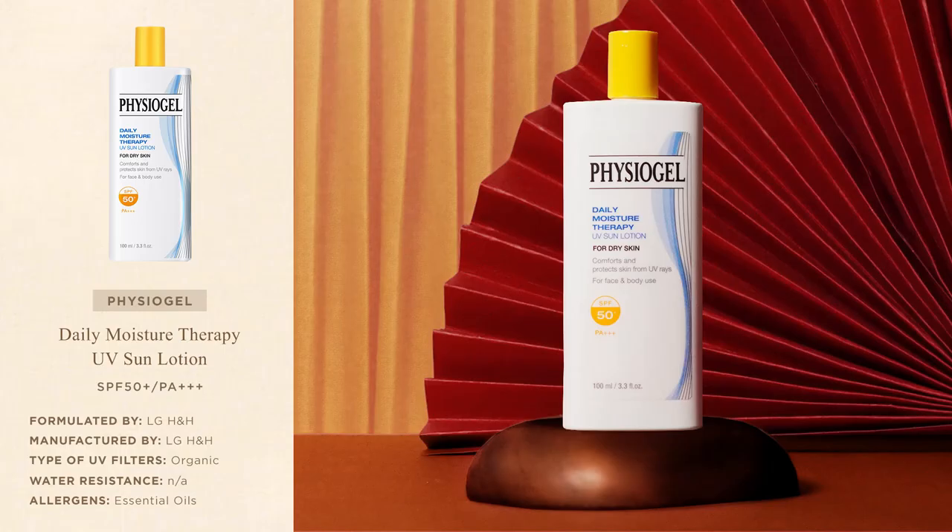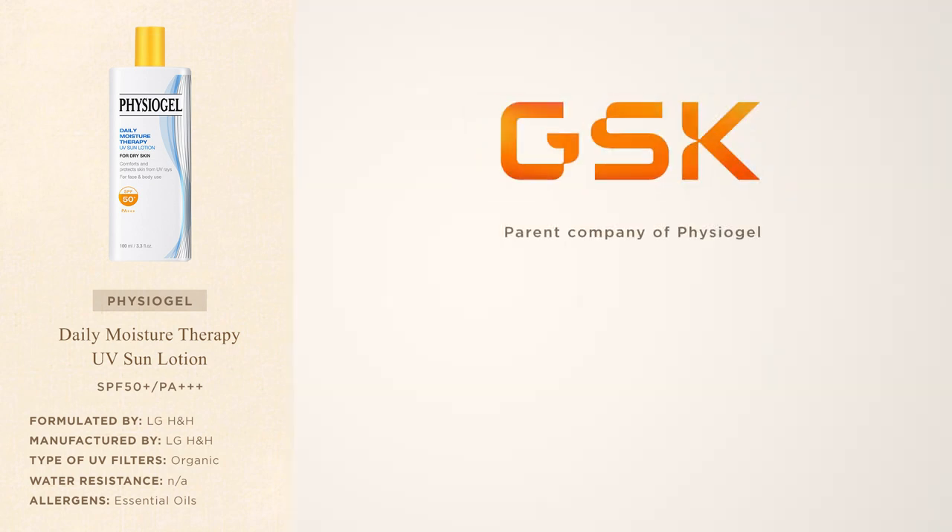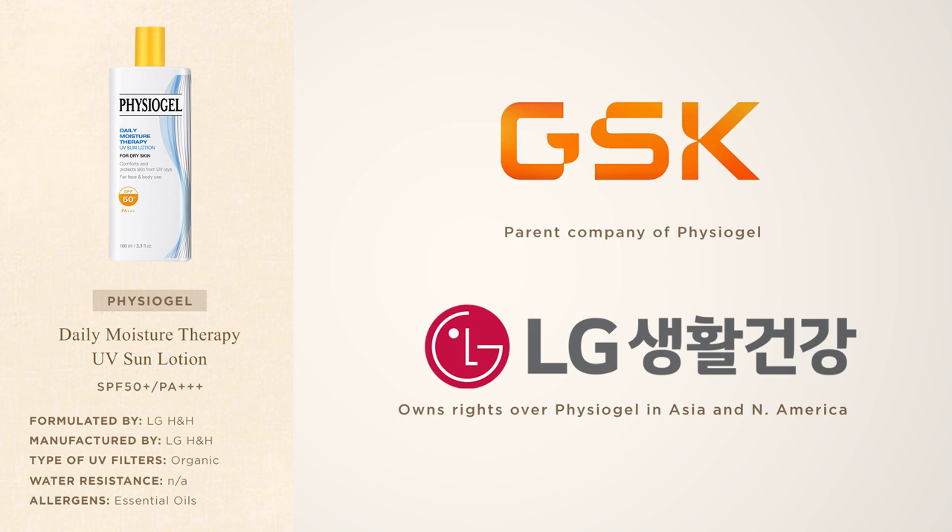The first sunscreen that really impressed me this year is the Daily Moisture Therapy UV Sun Lotion by Physiogel. Physiogel is originally a German skincare company now owned by British pharmaceutical company GSK. In 2020, the Korean beauty conglomerate LG Household and Healthcare acquired business rights to sell Physiogel products in Asia and North America, so all Physiogel products launched in those markets after 2020 were formulated and manufactured in Korea by LG — and this sunscreen is no exception.